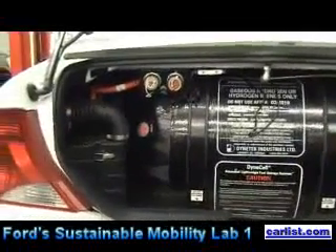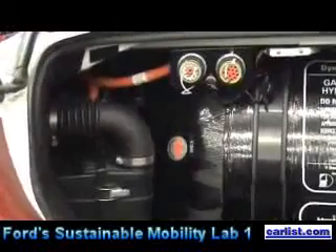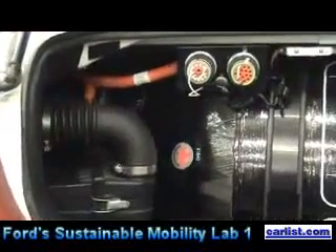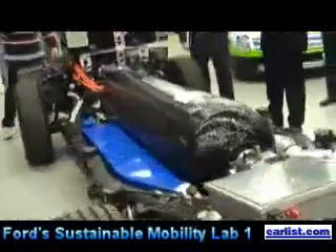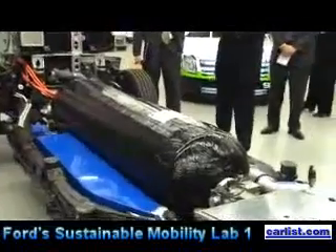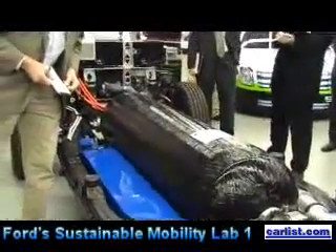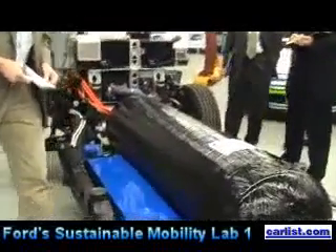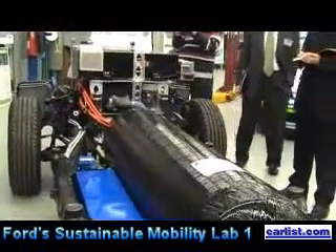We then moved toward solving some practical problems. The first problem was range — 200 miles is just a little better than the 100-mile range story, and we all know the electric car never took off because of range. So we looked at a chassis underneath the Ford Explorer. This Explorer platform was packaged with one theme in mind: design the vehicle around the hydrogen storage problem. We called it 'designed around hydrogen.'